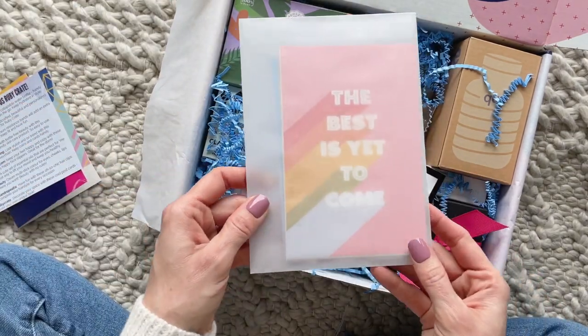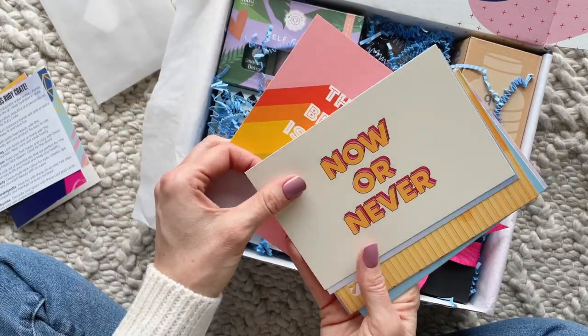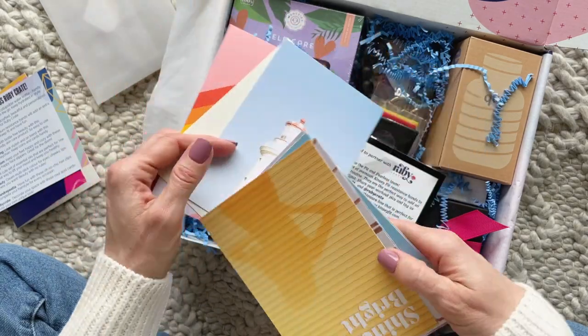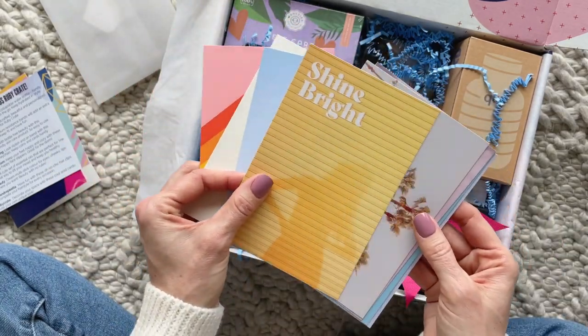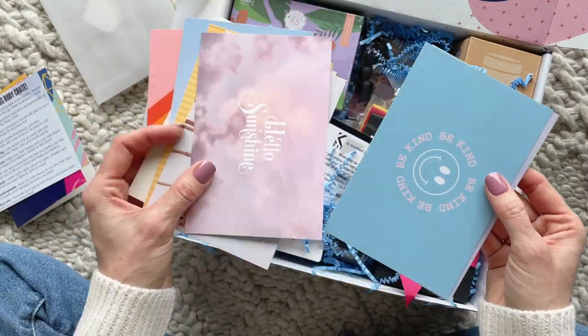The first item is this set of postcards — it says to decorate your space with these cool cards. I love all the different quotes, I love the images, the colors, basically everything about this set of postcards. It would be fun to get a big frame and make a collage out of these — that's kind of what I'm thinking as I look at them. So we're off to a great start.